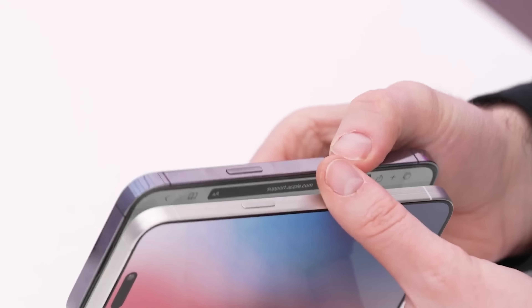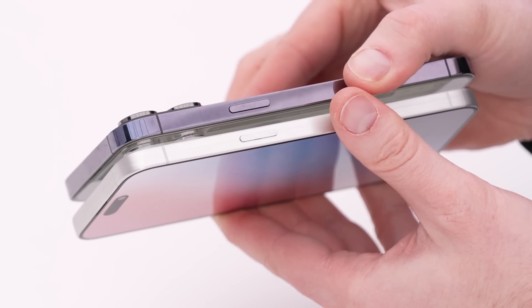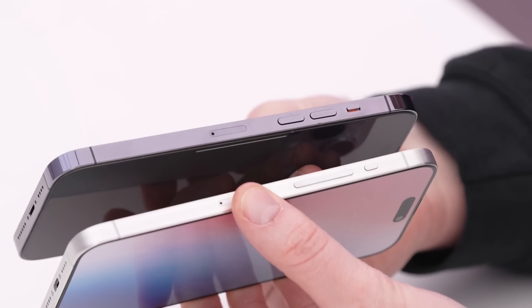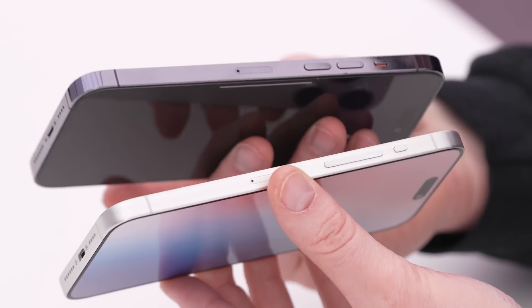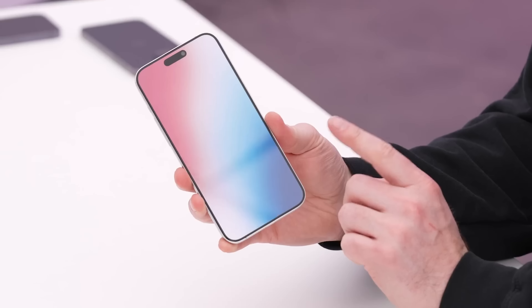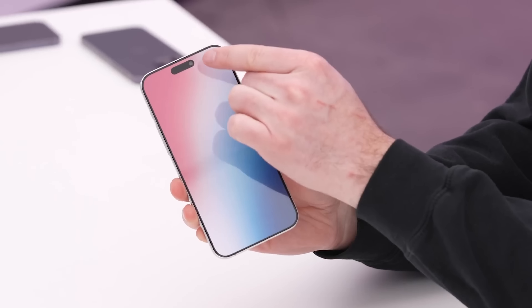Next up, we've got the first look at the iPhone 15 Pro Max thanks to YouTuber Unbox Therapy, who obtained a replica and unboxed it. While this is a replica, the CAD and dimensions come from case manufacturers who obtain information early to prepare their cases, so it's not just made-up information. In his video, he compares it side by side with its predecessor and you can see a huge difference in the bezel size. It also has a USB Type-C port, and it gives us the first look at the new action button instead of the mute switch we've been used to for many years.